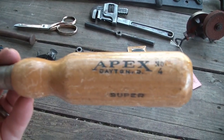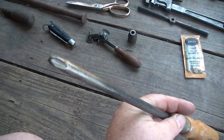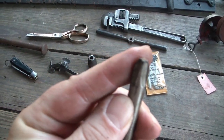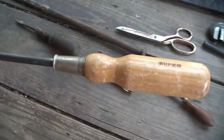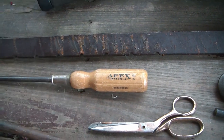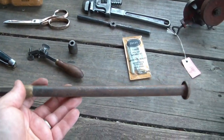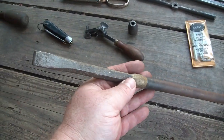Next item is an Apex screwdriver from Dayton, Ohio — a number four Phillips. You know how often do you need a number four Phillips? Almost never. But I didn't have one, it was cheap, and it was made in Ohio, so I got it.